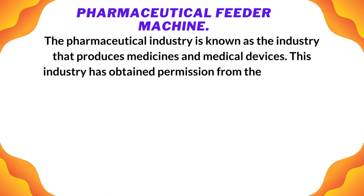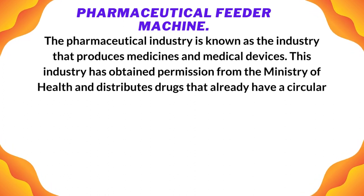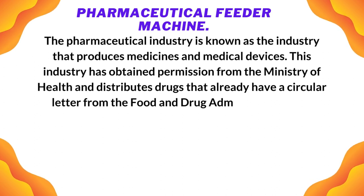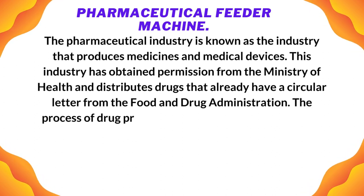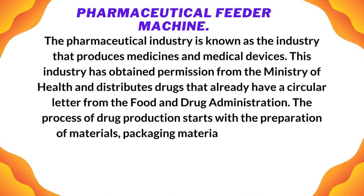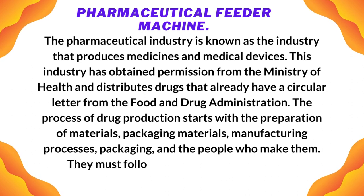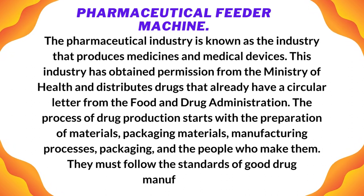This industry has obtained permission from the Ministry of Health and distributes drugs that already have a circular letter from the Food and Drug Administration. The process of drug production starts with the preparation of materials, packaging materials, manufacturing processes, packaging, and the people who make them — all of whom must follow the standards of good drug manufacturing.